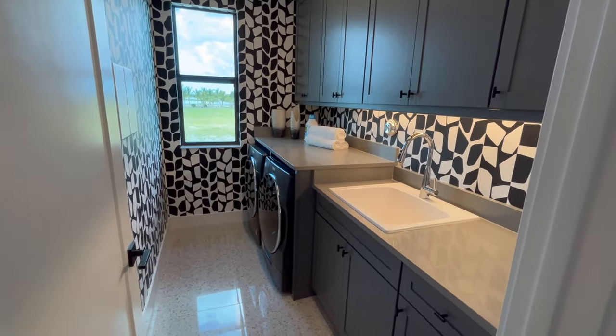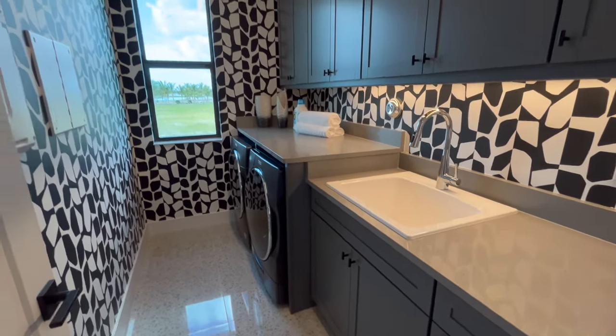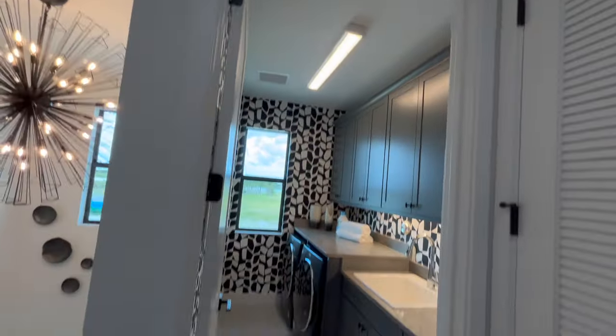New construction homes mostly have their own separate laundry room with the laundry machines already included. A resale home might not have its own laundry, but this will.